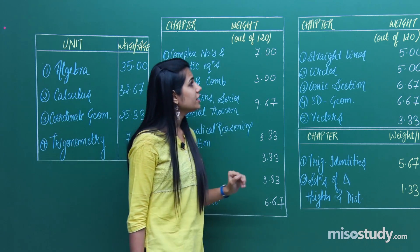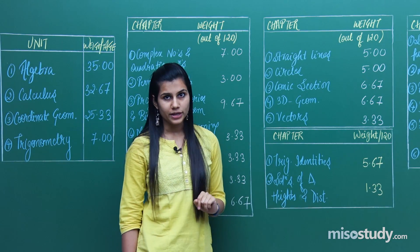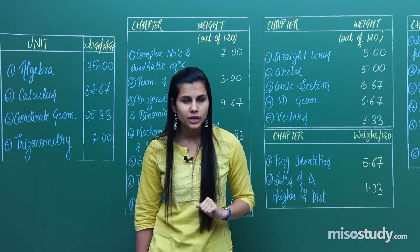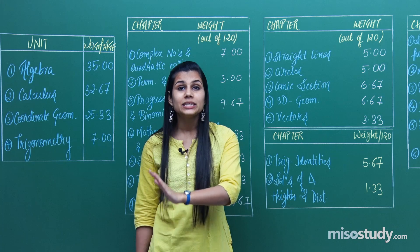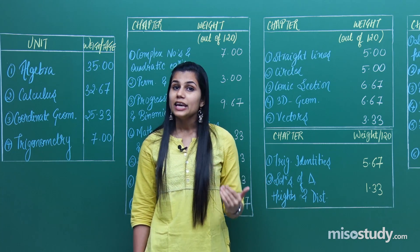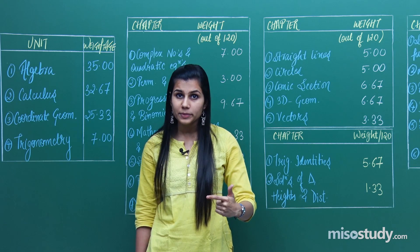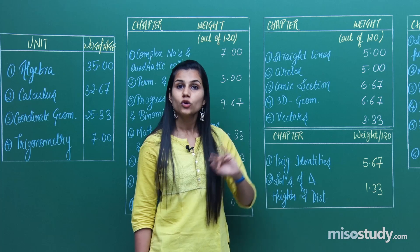Moving on to the next section — coordinate geometry. From this unit, there is a fixed number of questions directly based on formula, which makes this unit very, very easy. But on the other hand, it demands tons of practice. If you have practiced, you will not commit silly calculation mistakes in questions related to this unit, and only then will you be able to maintain your speed, accuracy, and comfort while attempting coordinate geometry questions.